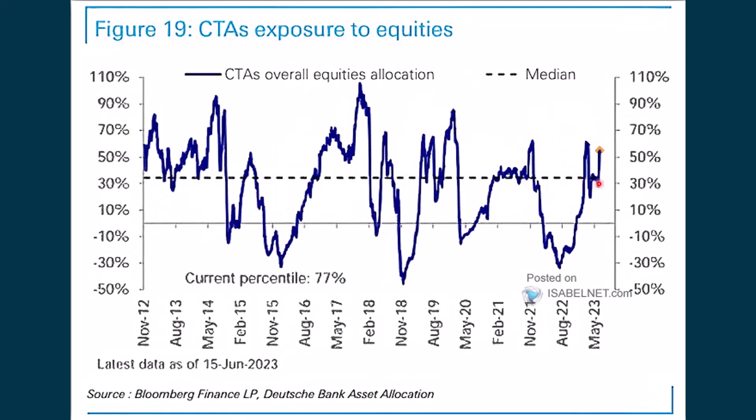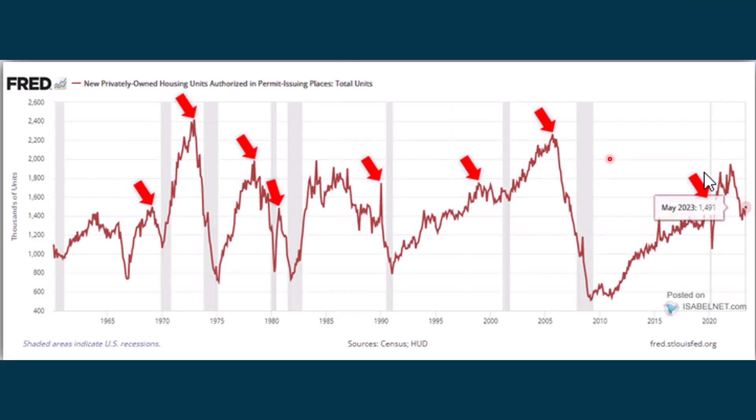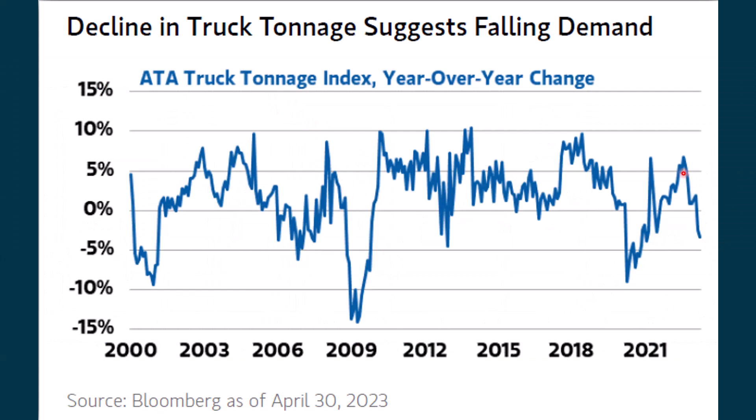Here is the exposure to equities. As they're going up, people are starting to get into that. If we do start to have more of an intermediate-term decline, you'll probably see these numbers start to fall. Looking at the new privately owned housing units, we had a really strong housing report that came out yesterday. Then we're also seeing a decline in the truck tonnage index — this shows the year-over-year change as of the end of April, and it's been declining. If there's not as many big trucks being purchased, that suggests the economy is showing weakness.